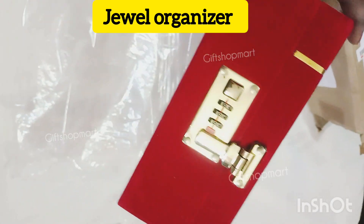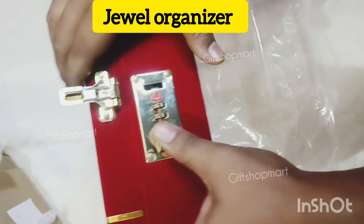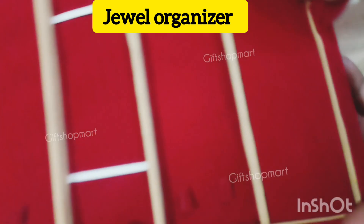This is the red velvet color. This box is fully safe and secure. It has a password protection. You can use it while traveling. You can use it properly. You can use the first layer.